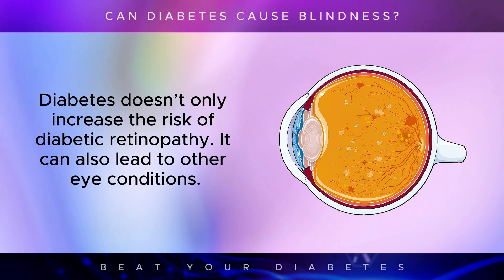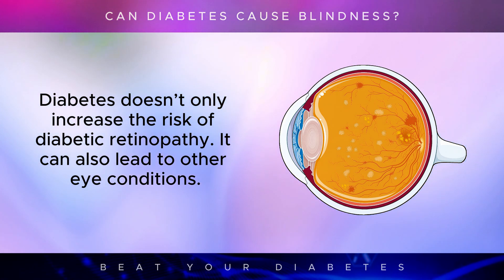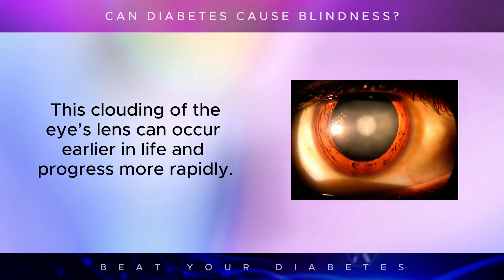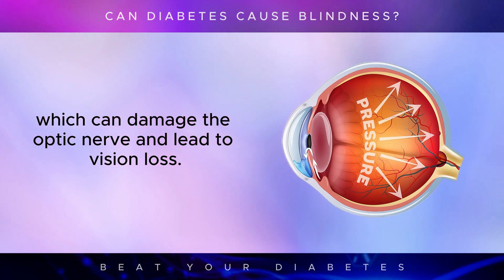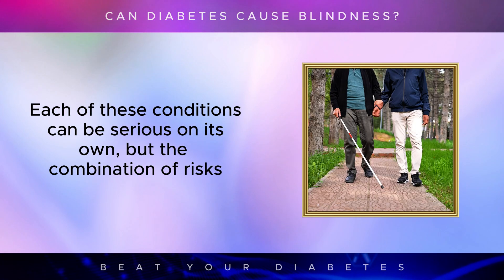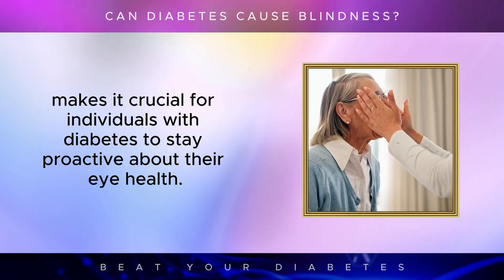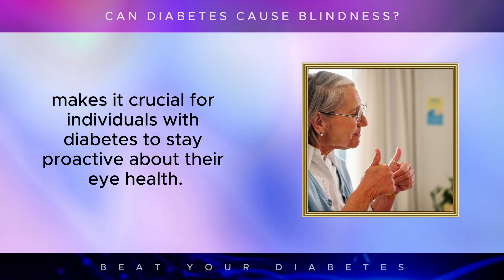Diabetes doesn't only increase the risk of diabetic retinopathy — it can also lead to other eye conditions. Cataracts, for instance, are more common in people with diabetes; this clouding of the eye's lens can occur earlier in life and progress more rapidly. Glaucoma, another condition linked to diabetes, involves increased pressure in the eye, which can damage the optic nerve and lead to vision loss. Each of these conditions can be serious on their own, but the combination of risks makes it crucial for individuals with diabetes to stay proactive about their eye health.